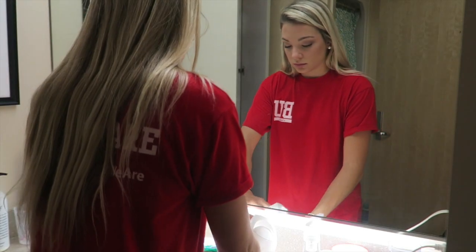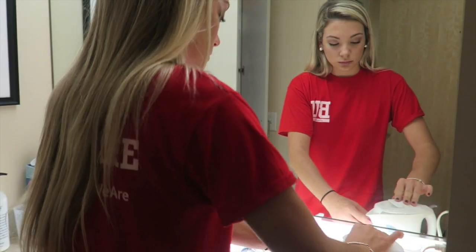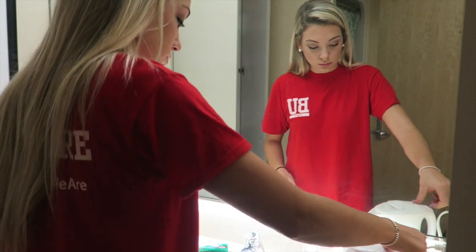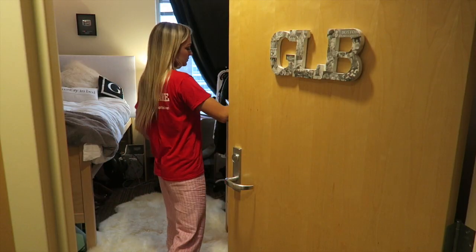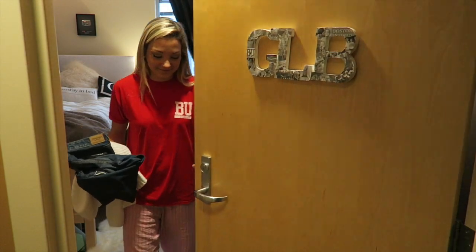Now I'm boiling some water in my little water heater. I literally eat oatmeal every morning for breakfast and I just make it in my room — it's just instant oatmeal because it's really quick and easy.